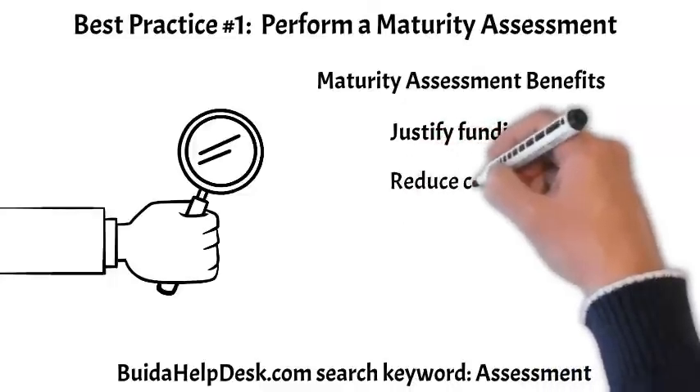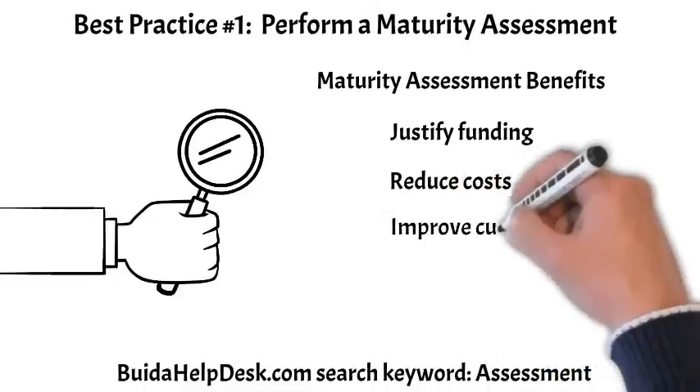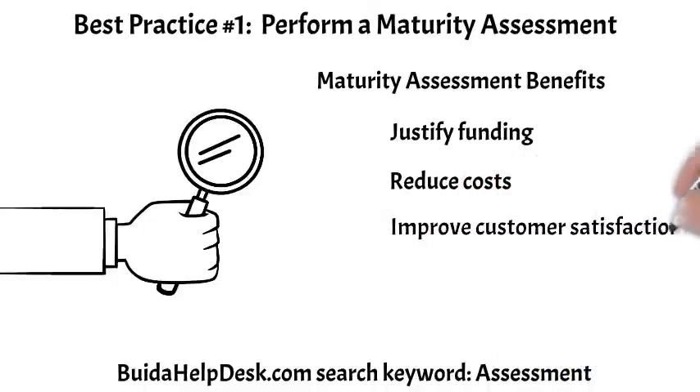Reduce costs. You can reduce costs by implementing process improvement recommendations from a maturity assessment. Ad hoc processes consume a lot of time and resources. When a helpdesk process becomes more efficient, productivity increases and costs are reduced. Improved customer satisfaction — customers are more satisfied when their issue is resolved quickly and on first contact.